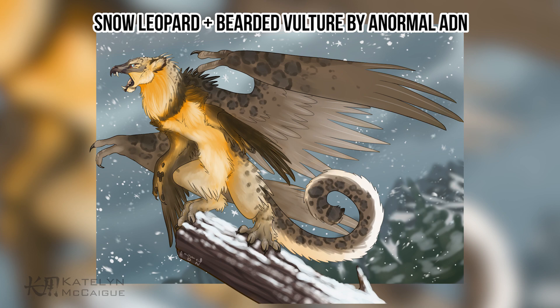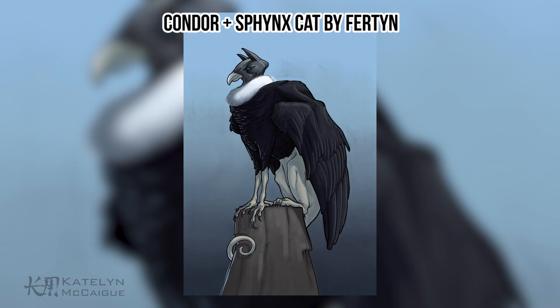Finally in the honorable mentions, we have the condor and sphinx cat combo by Fairtin. This one is super convincing in how a feather pattern would work on a partially bald creature — the feathers land perfectly on the front legs and stomach, making sense for where they would stop. The head is really interesting because you can tell it's a combination of a cat and bird face, but kept kind of bald to match the cat body. Really striking and amazing — strong silhouette, strong pose, awesome work.